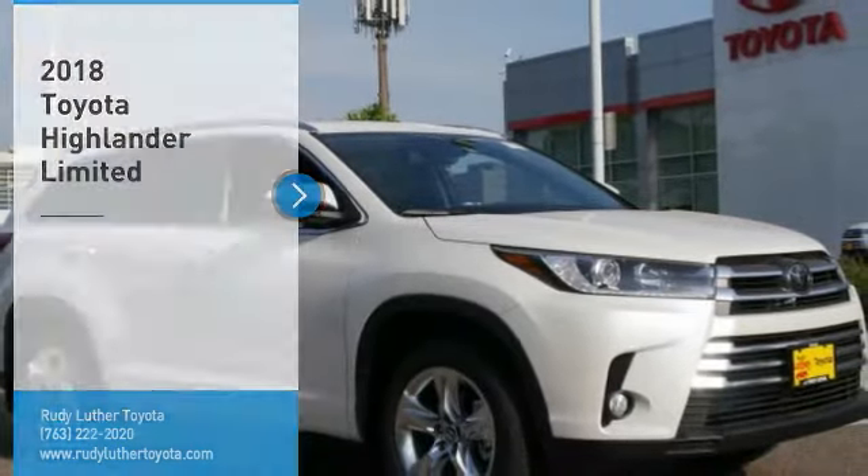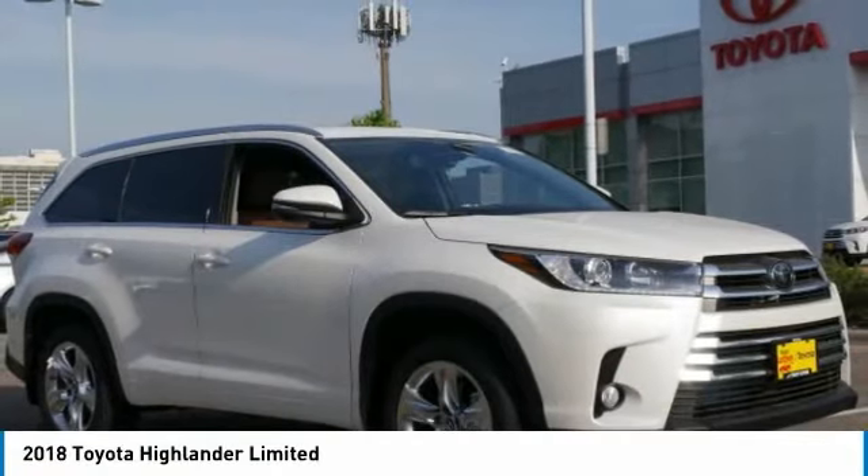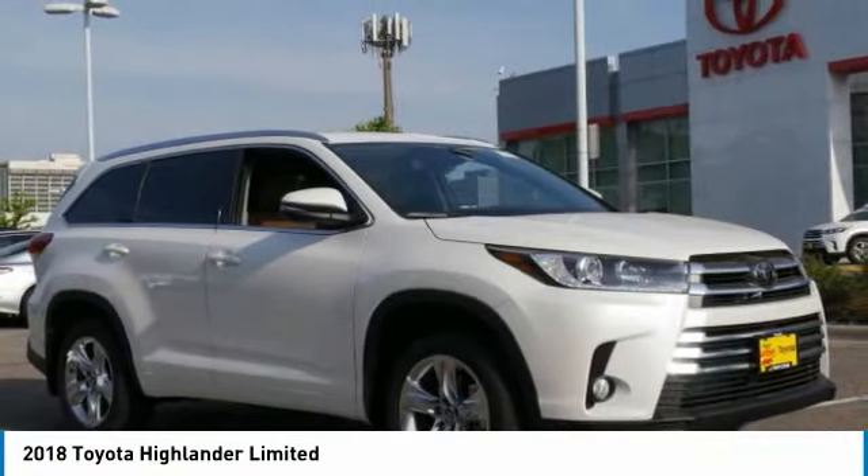Looking for the right vehicle? Check out the 2018 Highlander. The Highlander is the SUV that's thought of everything.